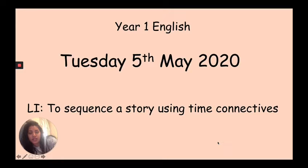Okay year one, let's start by writing the long date, which is Tuesday the 5th of May 2020, and the LI for today is to sequence a story using time connectives. You can pause the video and do that now.